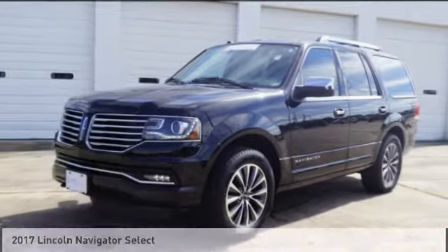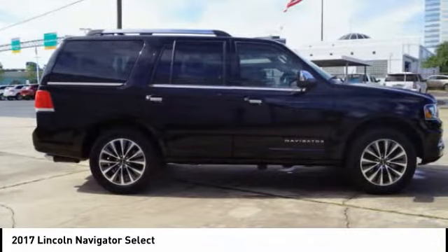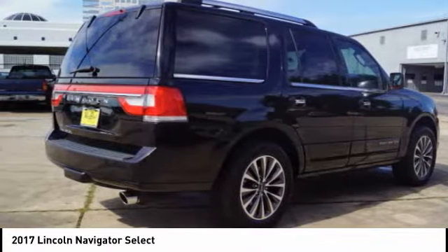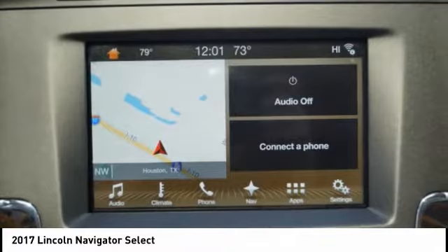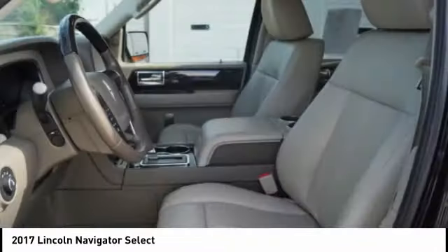Take a ride in the 2017 Lincoln Navigator. The Lincoln Navigator offers over 100 cubic feet of cargo space, three rows of seating for up to eight passengers, and best-in-class legroom, as well as an authoritative 5.4-liter three-valve V8 flex-fuel engine. This luxury SUV is powerfully persuasive.